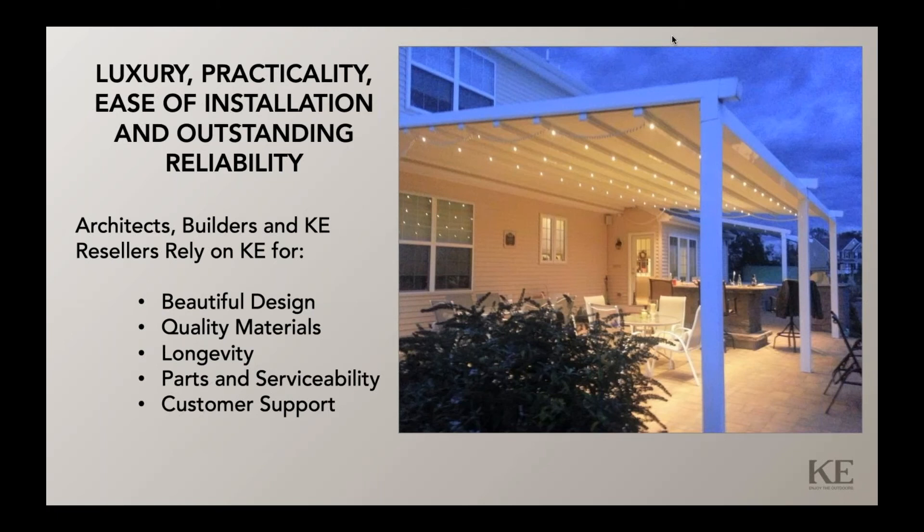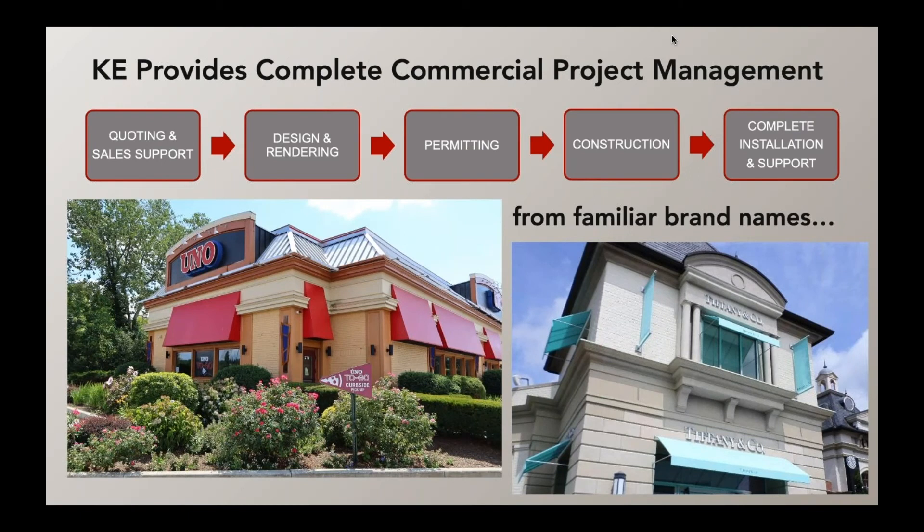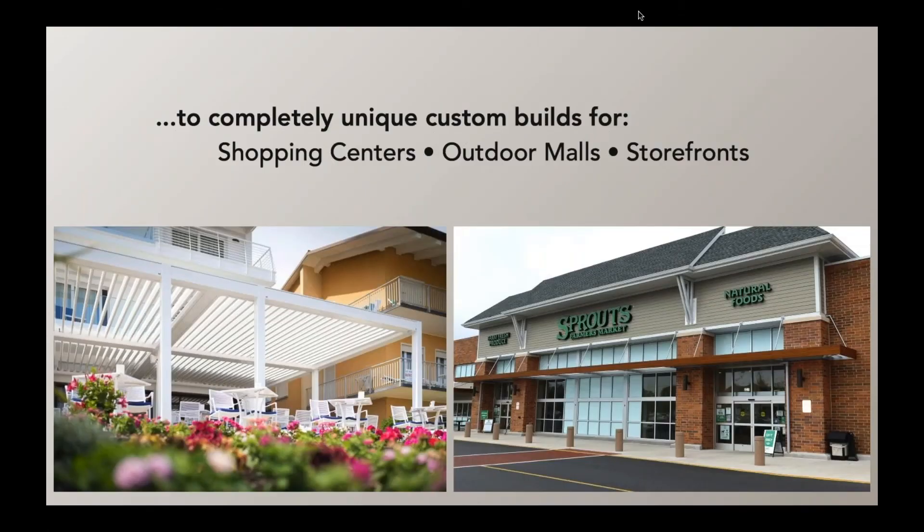And customer support. This shows an example of shade awnings on the left at a large national chain, and a Tiffany retail store in New England where we did all of the retractable awnings — color-matched to Tiffany blue — with a series of stationary awnings around the building as well. This simply shows our diversity in our customers and in the products that we offer. KE has also provided awnings and installations at large shopping malls like Tanger Outlets, as well as pergolas at large outdoor venues and restaurants.